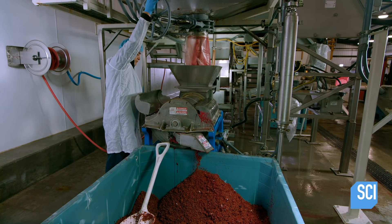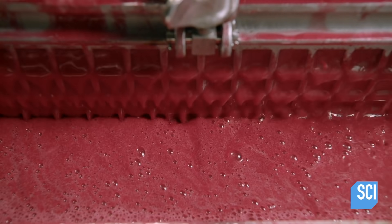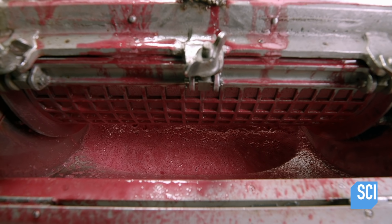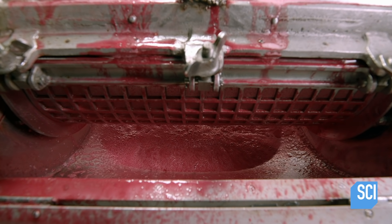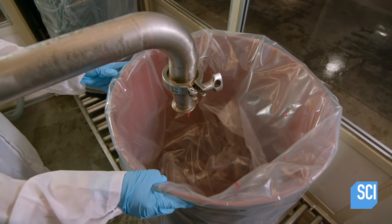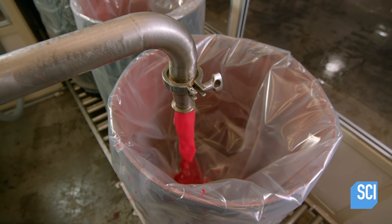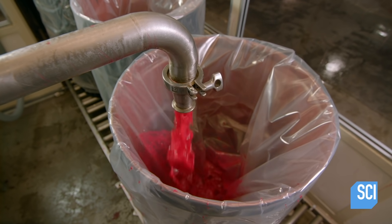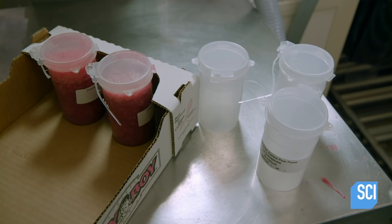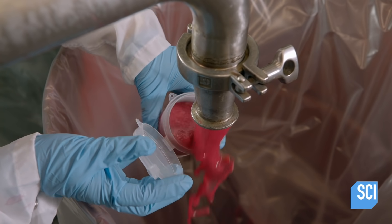From the holding tank, the deseeded puree passes through a second finisher with even finer filters, then flows into a tank for pasteurization, which kills off any remaining bacteria. The puree is finally ready. A worker fills a drum which is double-lined with plastic bags, and draws four one-cup samples from each drum for quality control tracking.